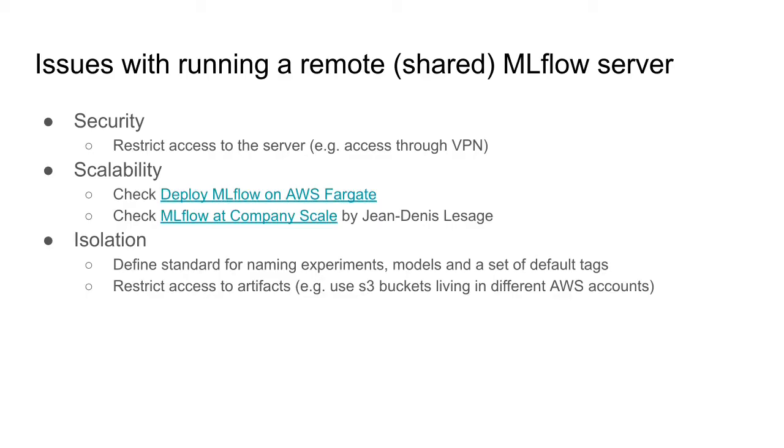Another possible problem is access to the artifacts. You don't want other people to interfere with your models, especially if these are production models or the company has regulations regarding models. An easy solution would be to have different S3 buckets on different AWS accounts. When you set up an experiment you can define a different artifact store, and if these are important models you want to restrict, only people with access to that account will be able to list and modify those models and artifacts.